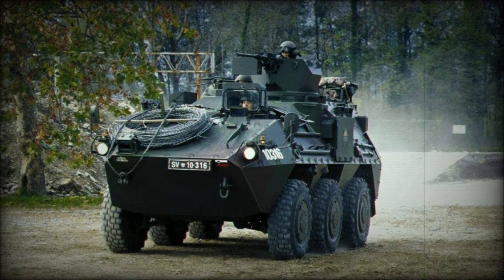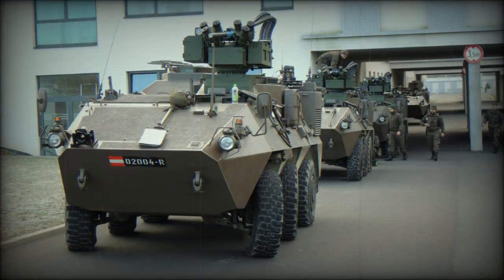Six pre-production vehicles were then constructed to further refine the design. However, it would not be until 1994 that the Austrian Army placed an initial order to help serve its ongoing commitments to the United Nations. Deliveries commenced the following year.